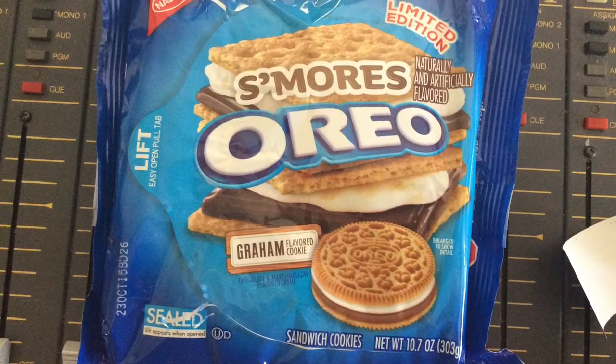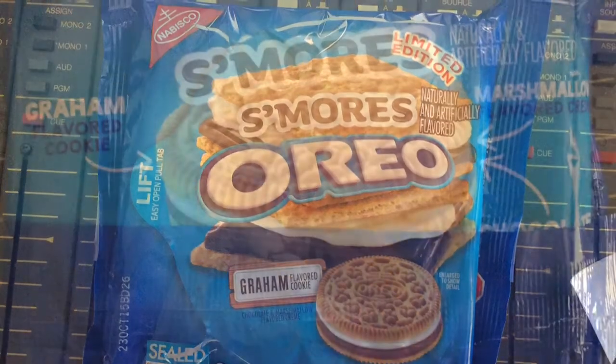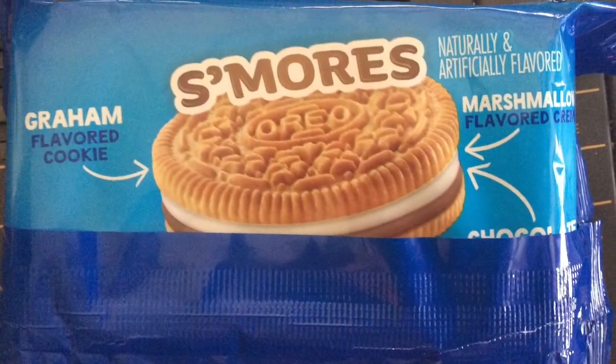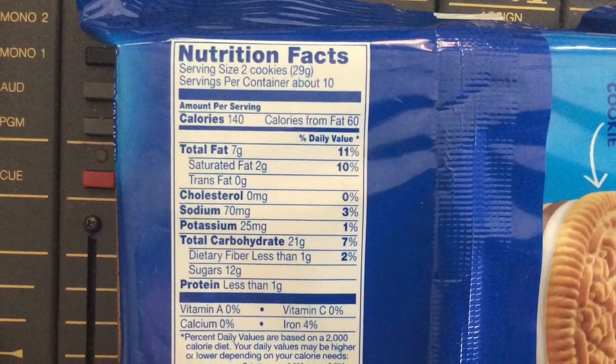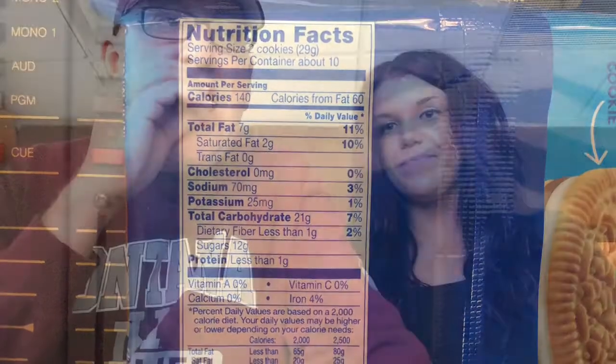It does taste very graham crackery — like imagine you're at a campfire eating this. It is no substitute for an actual s'more, I'll tell you that right now. Maybe just a quick little snack — if you have them in the cupboard and you love s'mores, they're a nice substitute. But you're not going to want to bring these camping and say forget the campfire, forget the chocolate and marshmallows. You'll disappoint people. So that is the okay S'mores Oreo.